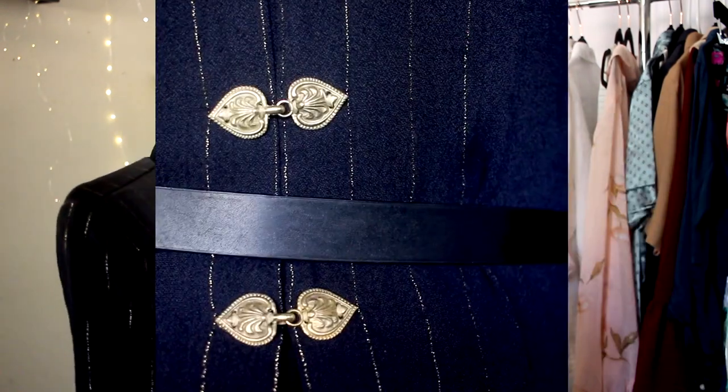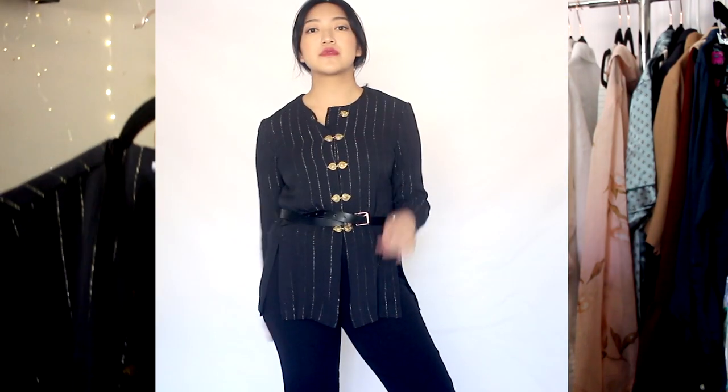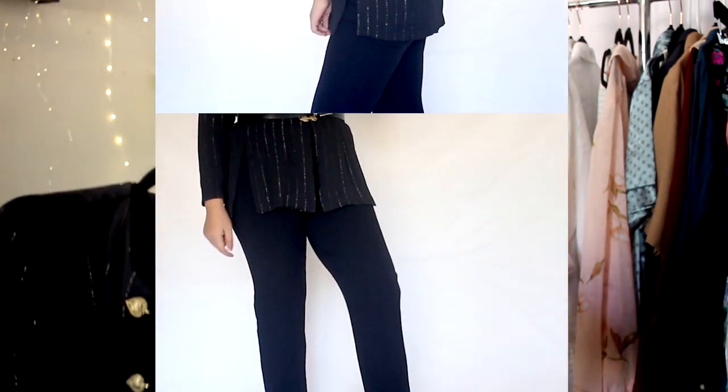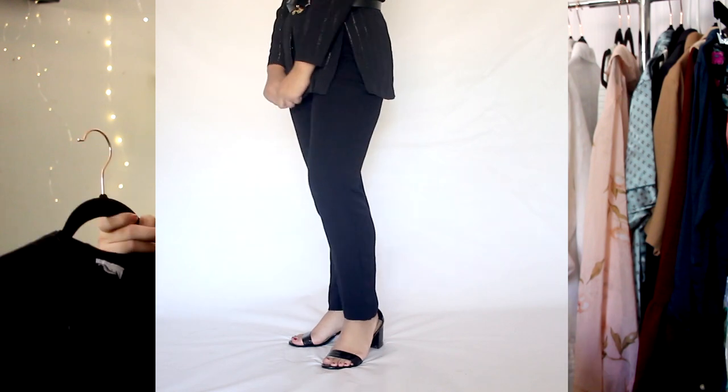The final clothing item is a two-piece set. The top is an outer piece — not quite a blazer or cardigan — and I love the detail on it: these hook closures that look like spades or leaves. The top has pinstripes with a golden metallic thread lining it, and it comes with a matching trouser. I grabbed this last minute right as I was about to check out, tried it on at home, and it fit really well.